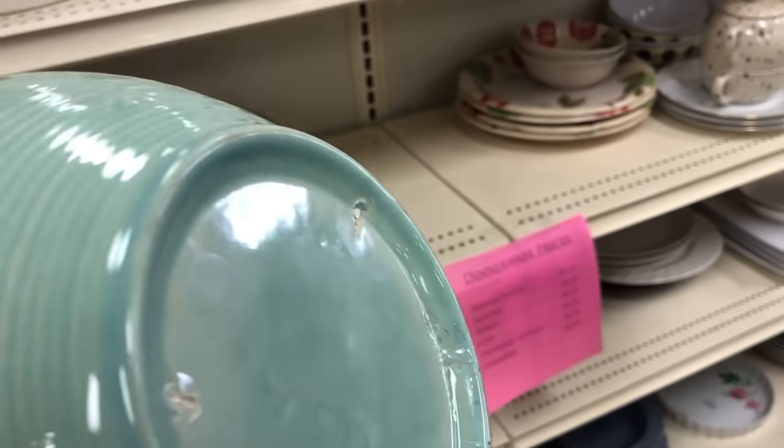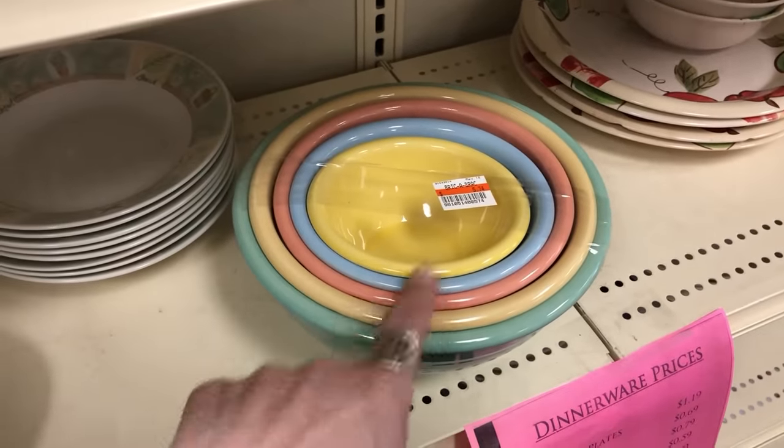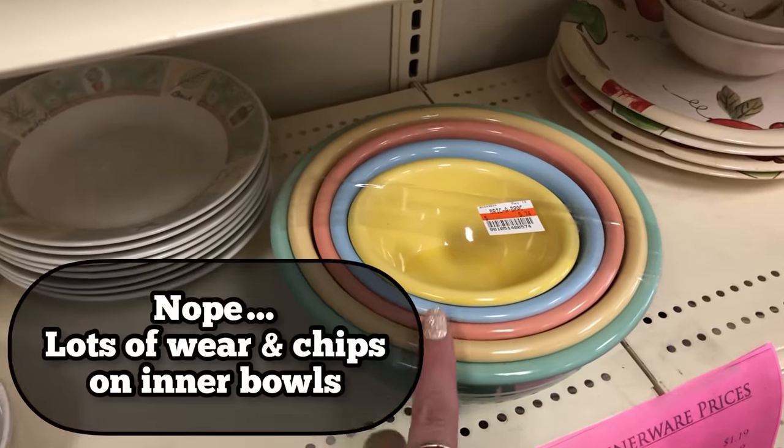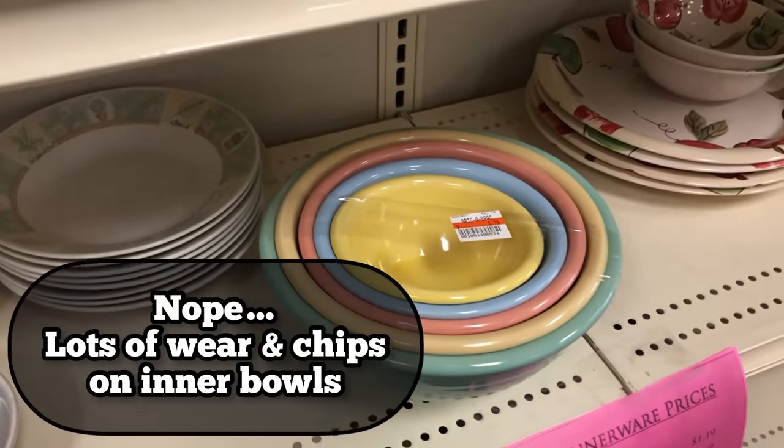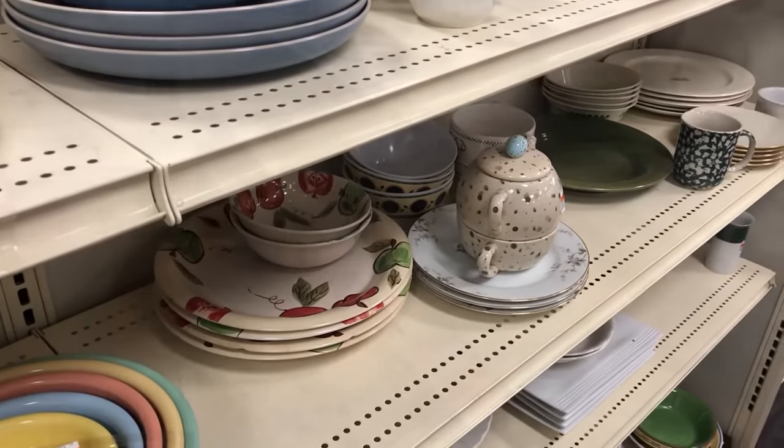Oh USA — these are vintage USA pottery! I'm going to untape it and check each one, but yeah, we'll do those.